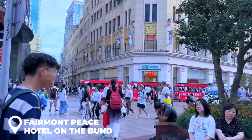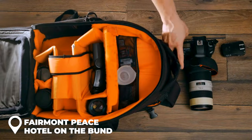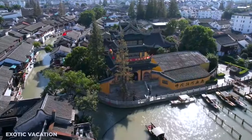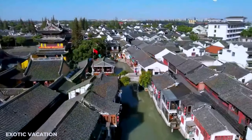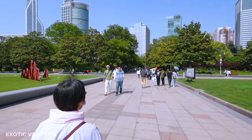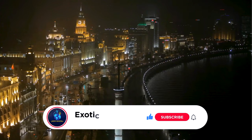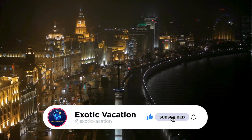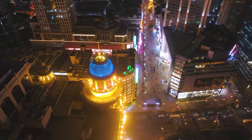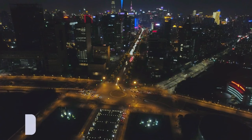That wraps up our ultimate five-day itinerary for Shanghai. Follow this guide and your days will be jam-packed with epic sights and unforgettable experiences. If you dug this video, smash that like button and don't forget to subscribe for more awesome travel tips and itineraries. Got questions or your own Shanghai hacks? Drop them in the comments below — catch you on the next adventure, peace out!